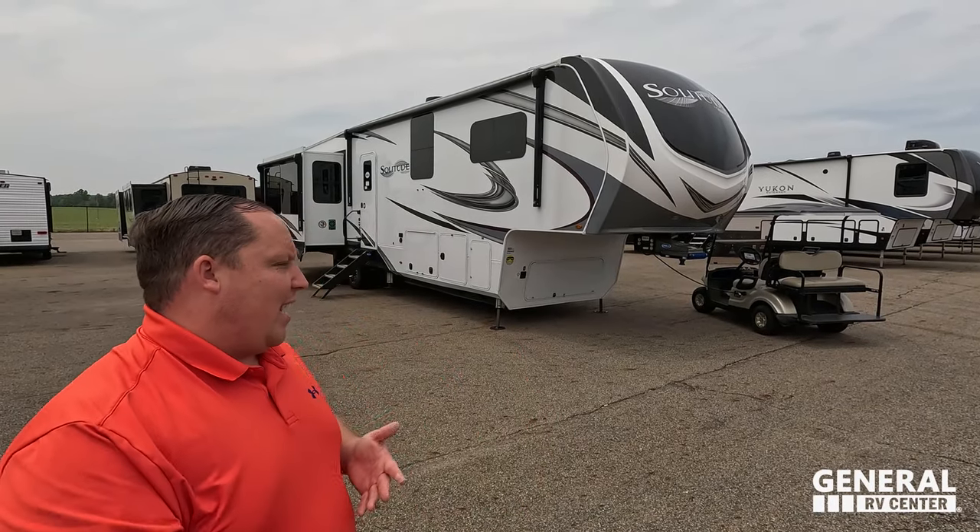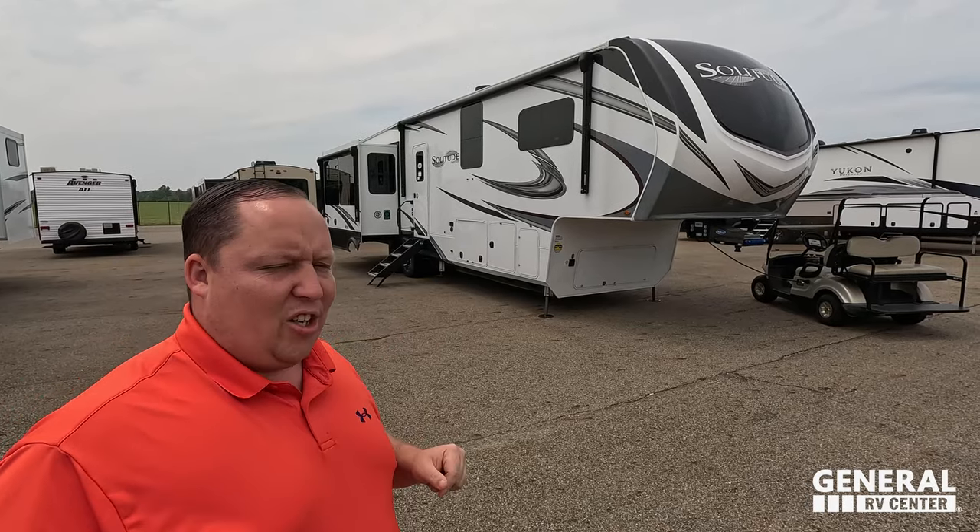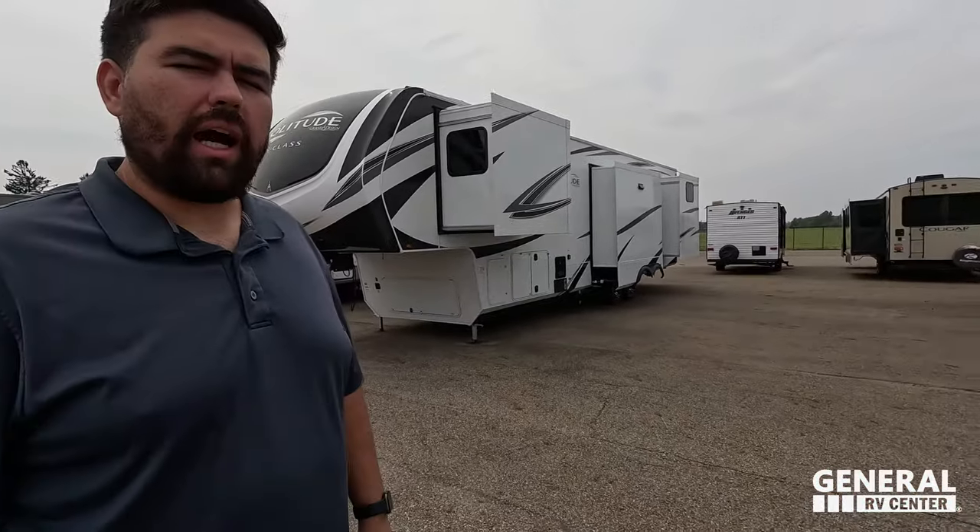Welcome back. I am super excited to be taking a look at this super popular Grand Design Solitude. Last time we were here in North Canton, Ohio, we were taking a look at Nate and Marissa's Solitude. Got to say hi to Will. It's a beautiful day — two o'clock in the afternoon and great weather. We only have two Grand Design Solitudes here, but what's awesome about General RV is how many dealerships we have. You can get a unit transferred from another store and still get the best price in America.